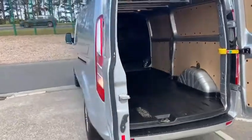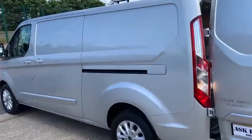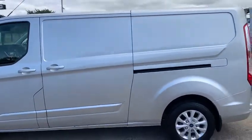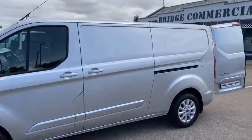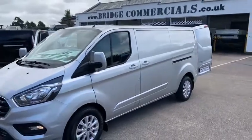So if a vehicle like this is the sort of thing you'd like to add to your fleet — whether it be multi-fleet or owner operator — please give myself Patrick a ring on 02892 689000, or pop us an email to office@bridgecommercials.co.uk. Thank you very much for watching. Bye bye.